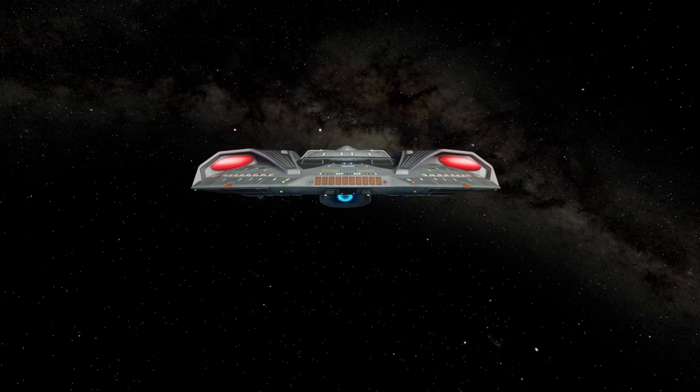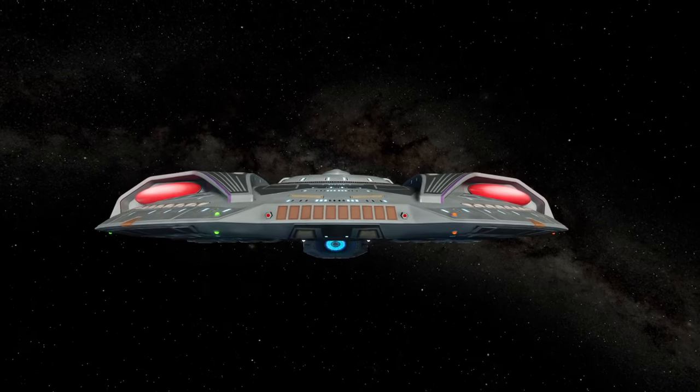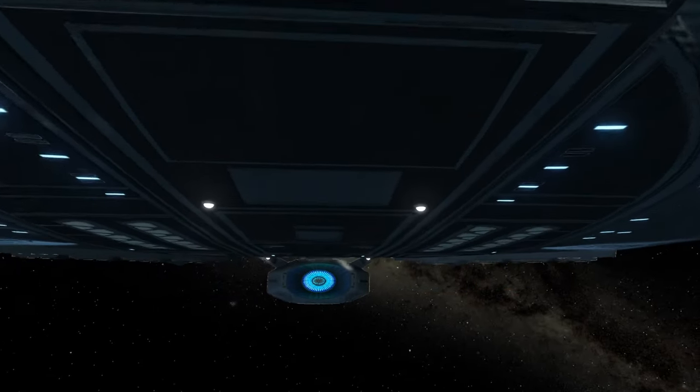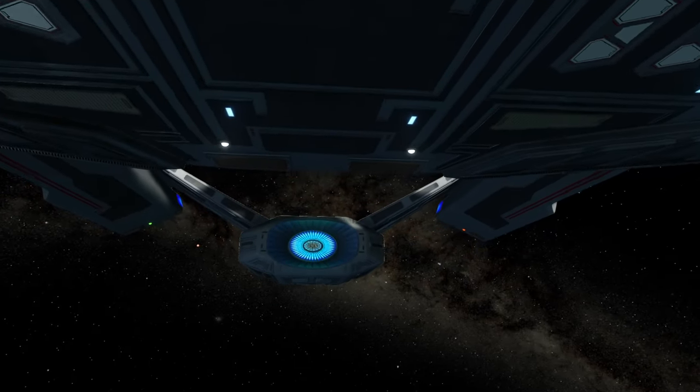Hello all! Originally I had a different video planned for today, but it was taking too long to research and the algorithm demands to be fed, so I had to switch up topics. Instead, I thought I'd put together a video on a strange class of vessel: the Steamrunner class starship.